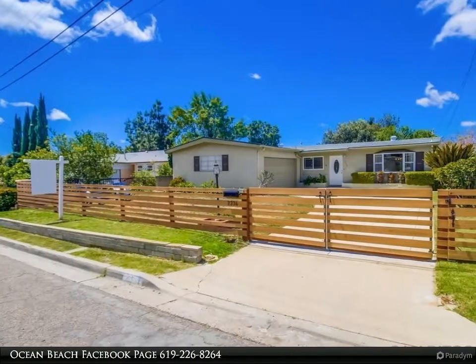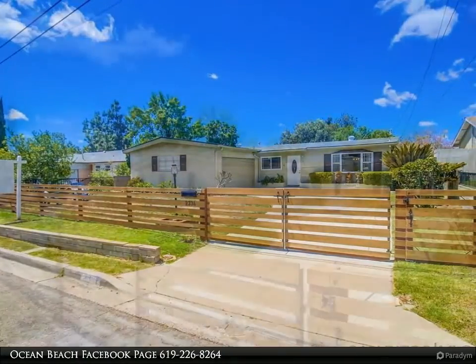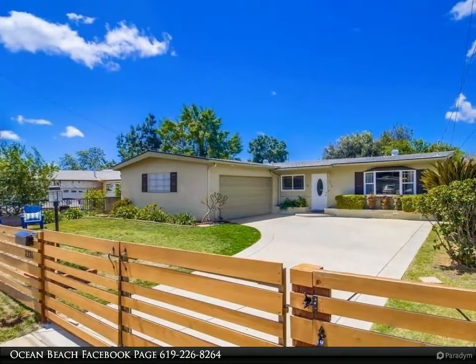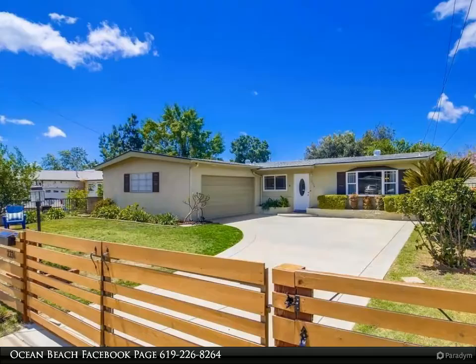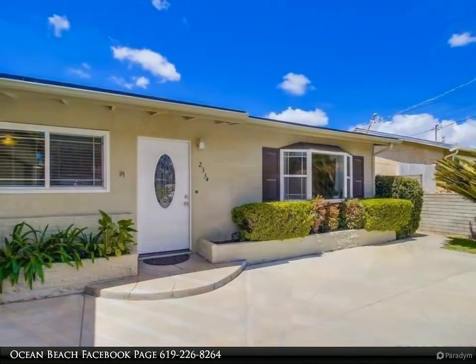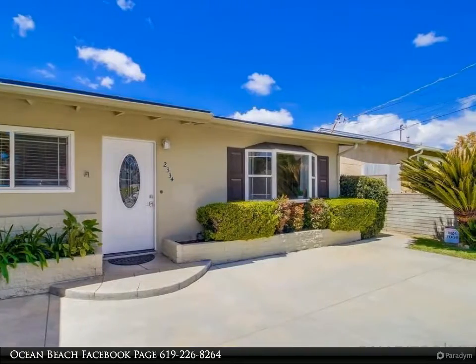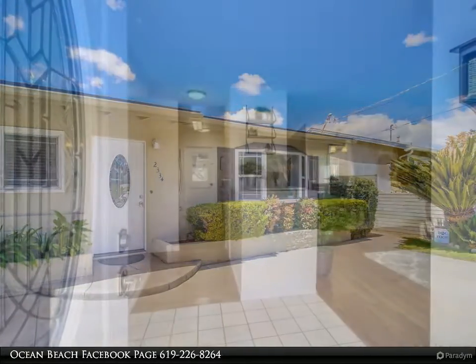Honey, stop the car — this is the home your buyers have been waiting for! Three-bedroom, two-bath ranch-style home with approximately 1,300 estimated square footage. Amazing quiet neighborhood, move-in ready, fully fenced front and backyard, perfect for entertaining kids and Rover.